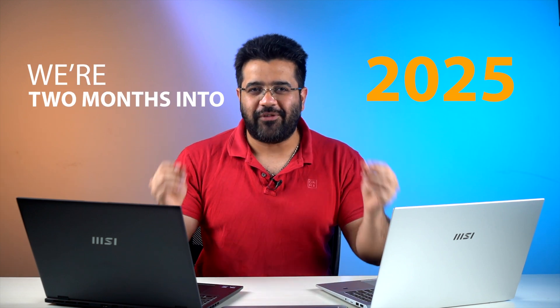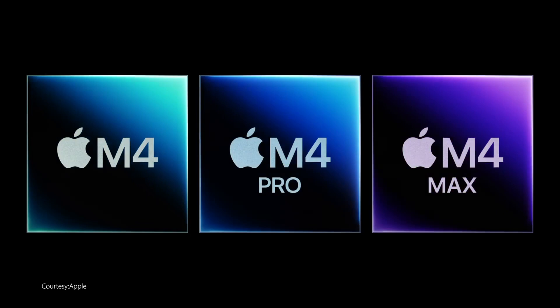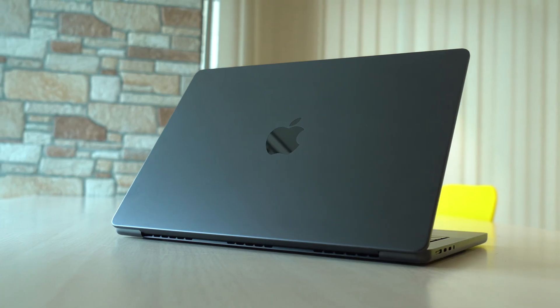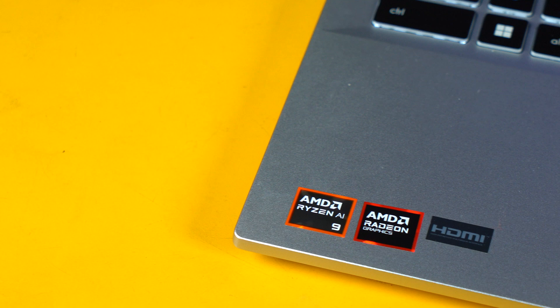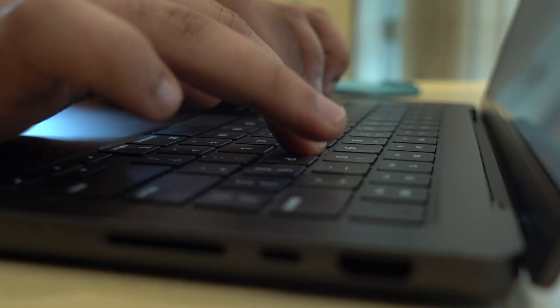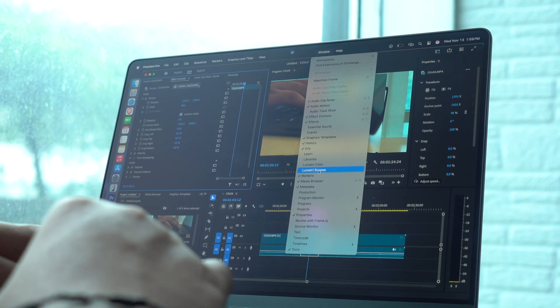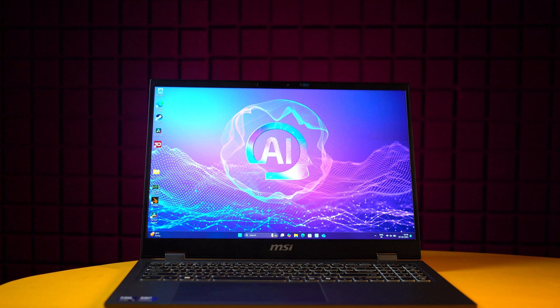We are two months into 2025 and every major chip maker, be it Intel, AMD or Apple, literally everyone is trying to dominate the laptop market by releasing ever more powerful chips. These chips are game changers in every sense — almost all of them giving you great battery life, amazing iGPU performance, fantastic productivity capabilities, and improved AI features.